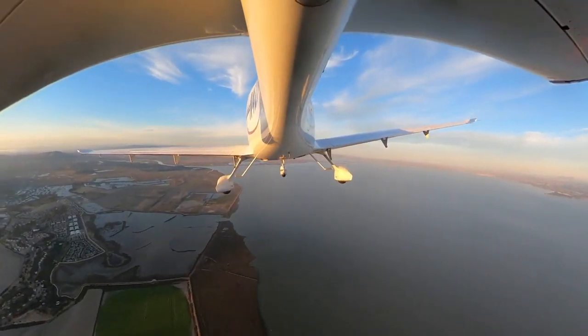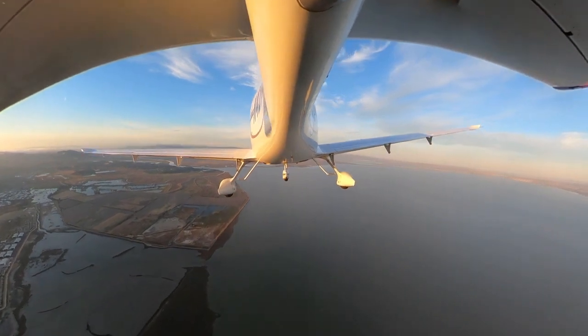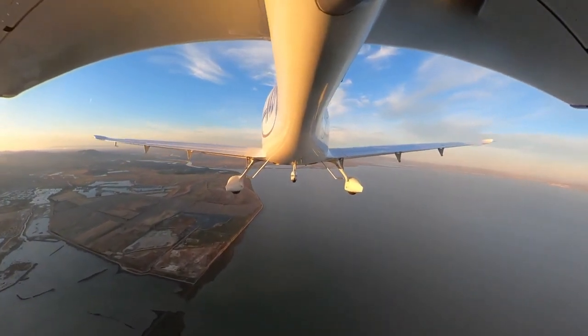Right now I'm headed north over San Pablo Bay. I'm planning on landing at Noss Field and the weather tells us that runway 31 is ideal.